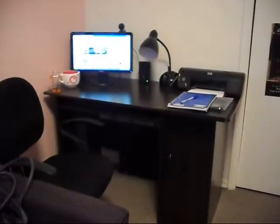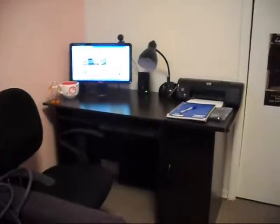Here is the computer desk. We were originally going to keep our original desk, but it ended up breaking, so we got a new desk and we also got a new chair.